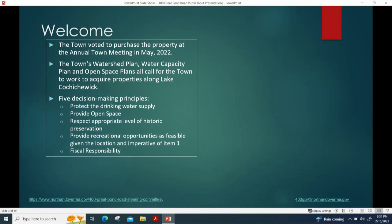In May of 2022, we voted at town meeting to purchase the property at 400 Great Pond Road. It's a very unique property that sits basically in the lake. We purchased it because we had concerns about dangers to the lake, including issues with an oil tank being in the basement of the building.